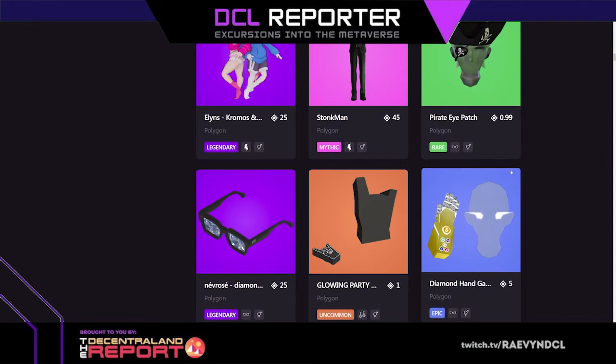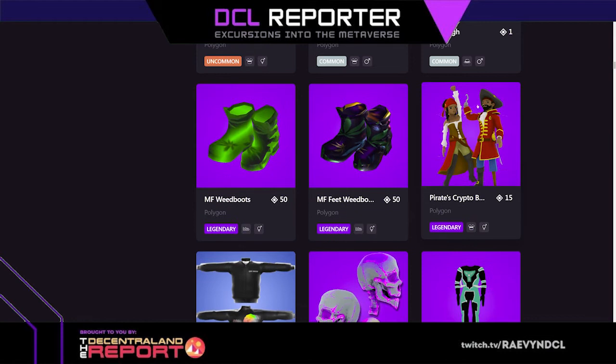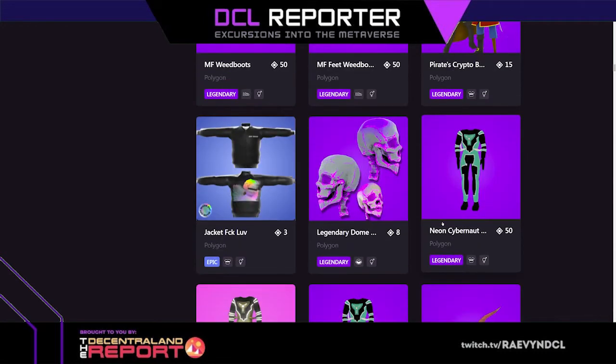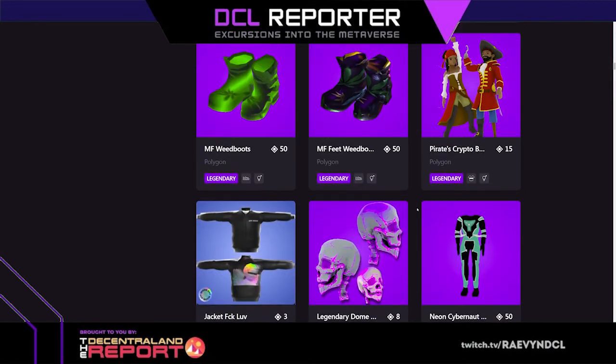Weird proportions for our normal avatars — there are a lot of weird proportions now. This one looks more like our avatars because it is — it's just an upper body piece, a full upper body piece. It's beautiful, I love the pirate stuff. I'm into pirate stuff, not gonna lie.